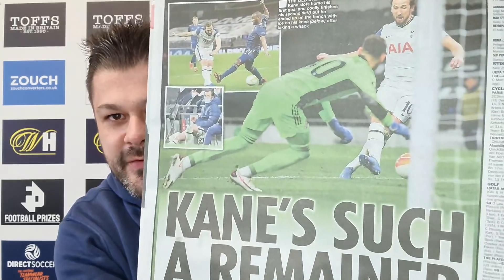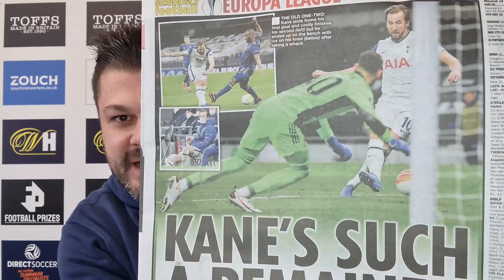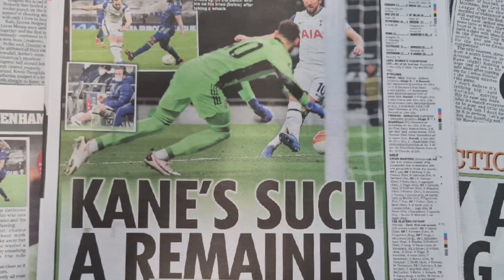From the Daily Star, showing a wonderful picture of Harry Kane scoring yet another European goal in that all-white kit. 'Kane's such a remainer - Harry eyes Euro glory.' Incredibly, that was Harry Kane's 29th goal in his last 34 starts in European competition, and yet it would be hard to think of an easier goal he'd scored. For the first goal, he actually created the move inside Tottenham's half, Eric Lamela hit the post, and who was there to finish it off? Harry Kane. The man is just a genius - he just gets better and better every week.